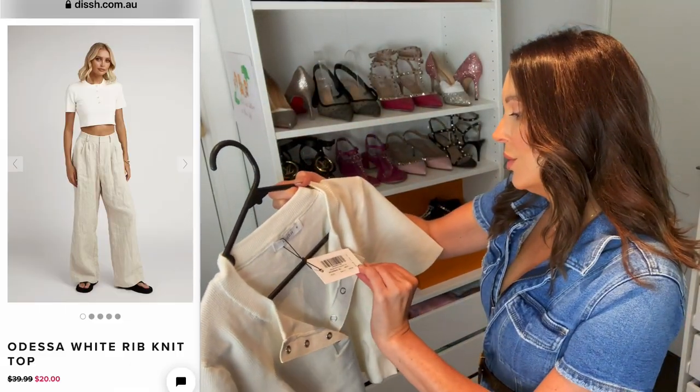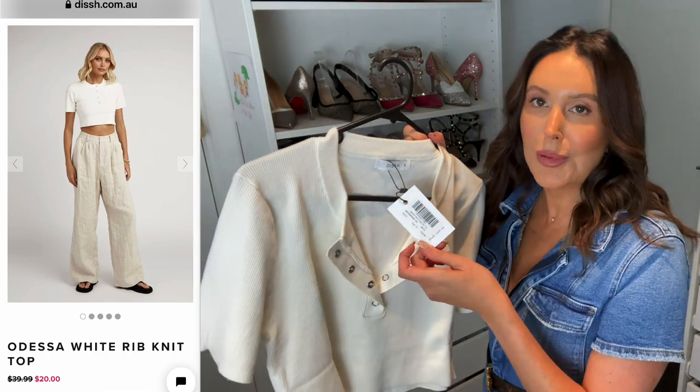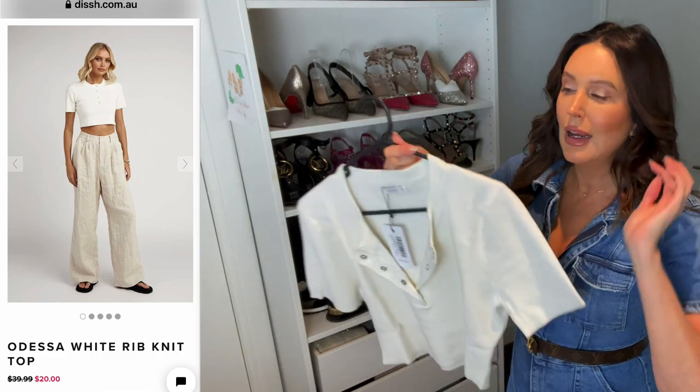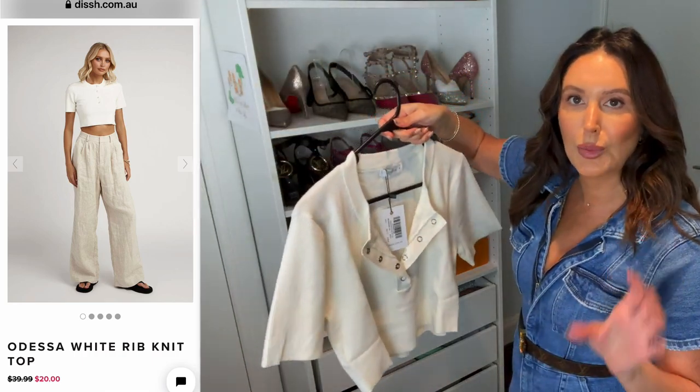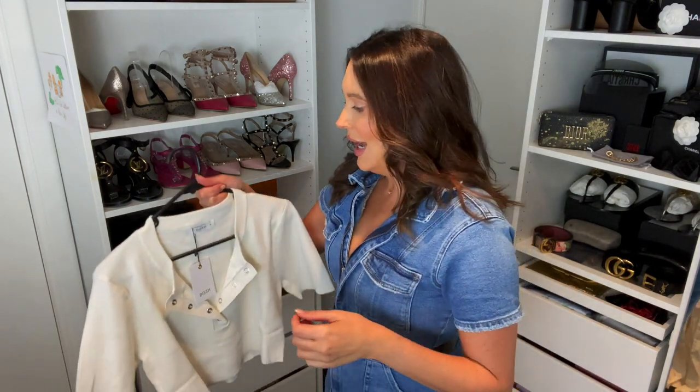This little top is called the Odessa white rib knit top, it was $39.99. I did get this little crop top planning to wear it with the skirt, but now looking at it, I thought it was going to be white white but it's actually more cream. So I don't know if it's actually going to go with the skirt. It's part of the wedding edit, more bridal the way they style it, and I wanted to bring it down to be more streetwear for everyday or going out.